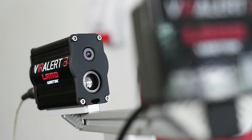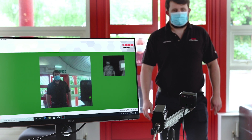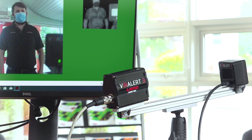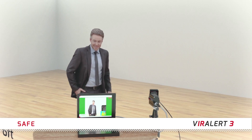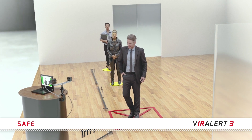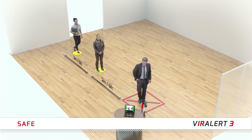Built on more than a decade of experience with previous multiple virus outbreaks, the Viralert 3 monitors visitors at the point of entry to any space, detecting elevated skin temperatures that could indicate a fever. Viralert 3's non-contact thermal imaging technology and automatic face detection system scans people from a safe distance, ensuring social distancing requirements are met.